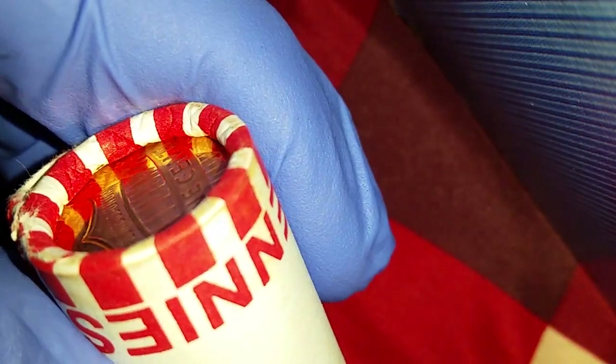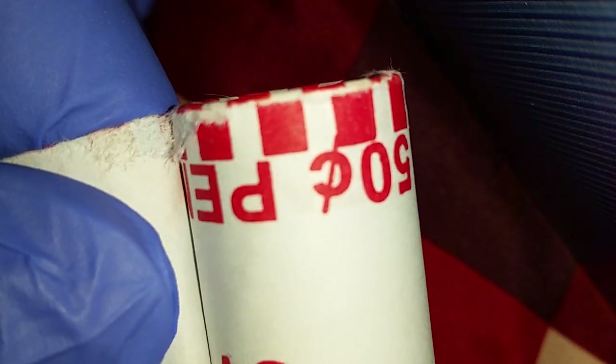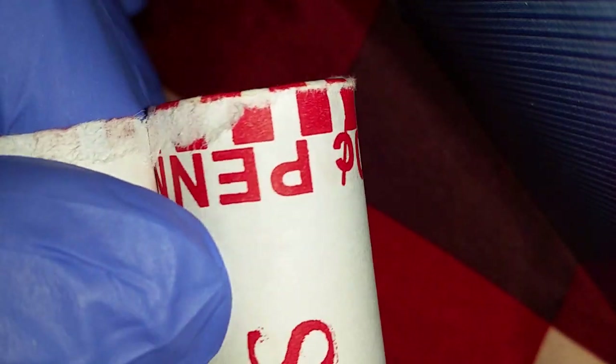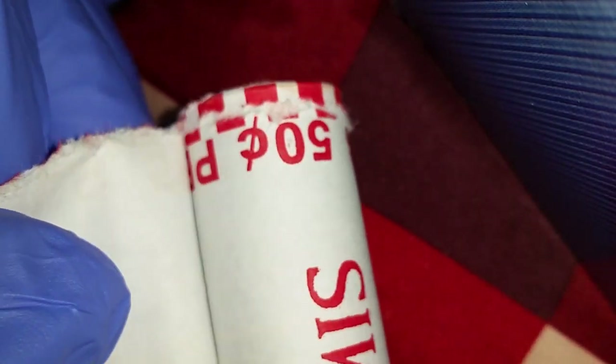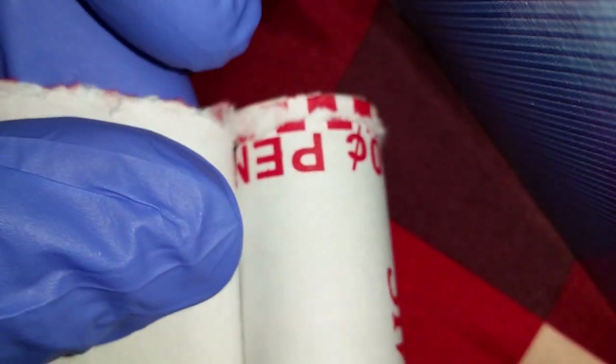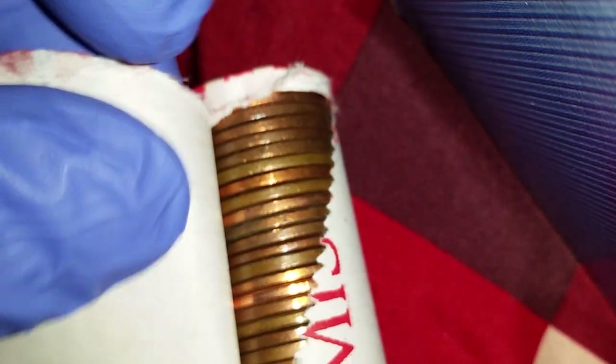Hit that like button if you like coin roll hunts and subscribe. Thanks for watching Coin Collecting Fun, the king of hobbies and the hobby of kings. It's time for another CRH — CRH stands for coin roll hunt.